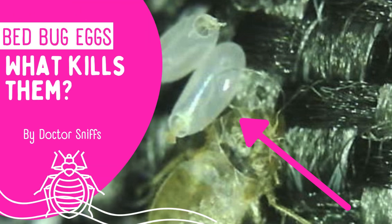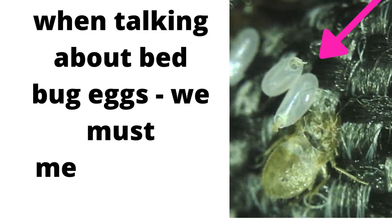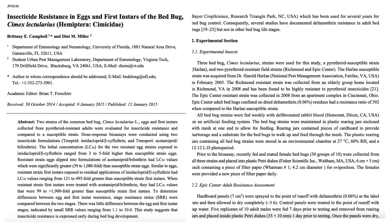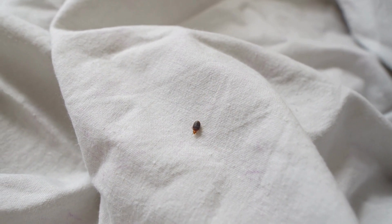A common question everyone dealing with bedbugs wants to know is: what kills bedbug eggs? When thinking about this, it's important to mention the study called "Insecticide Resistance in Eggs and First Instars of the Bedbug" by Brittany Campbell and Denny Miller — we'll link to it in the description. In the study, they took strains of eggs and first instars collected from pyrethroid-resistant adult bedbugs and compared them to non-resistant strains.